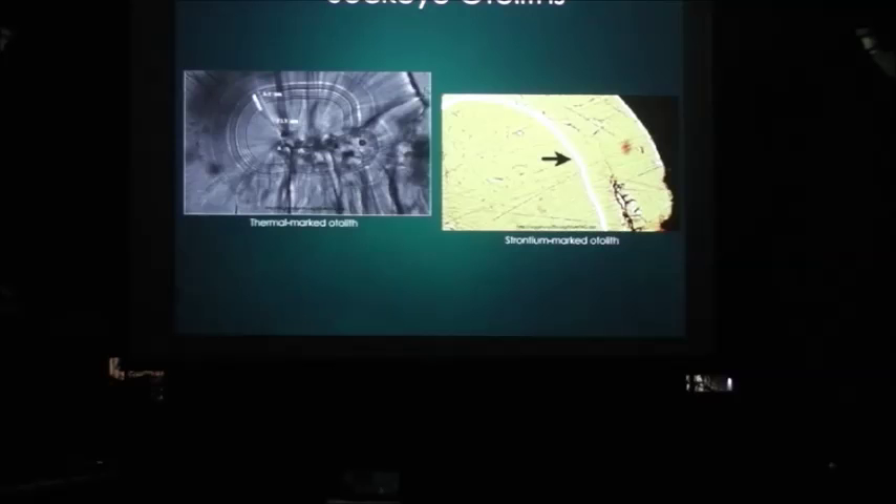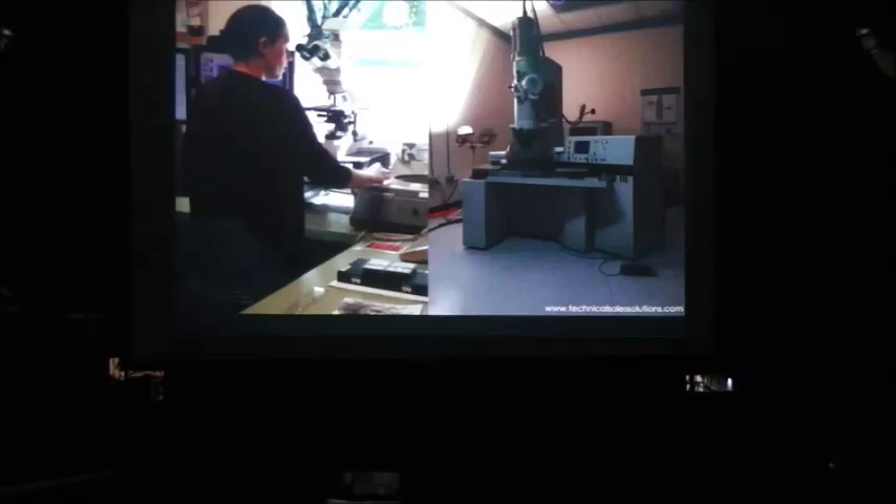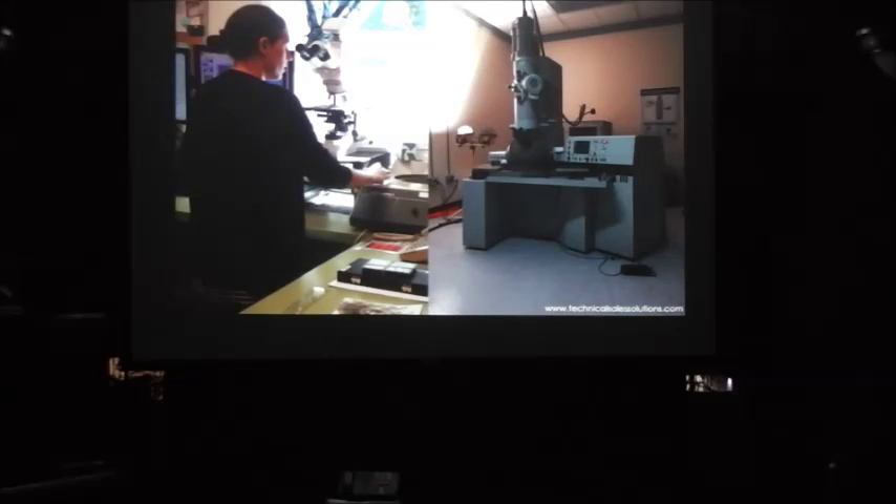It's very different, but it's obviously a distinct mark. The trouble with strontium marking is it requires an electron microscope, which is very large, because the mark is much smaller. Thermal marking only requires a compound microscope.